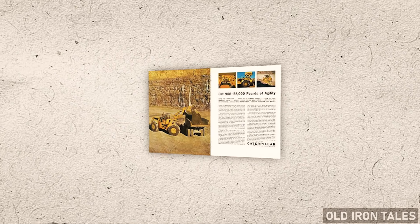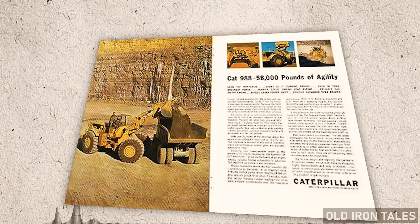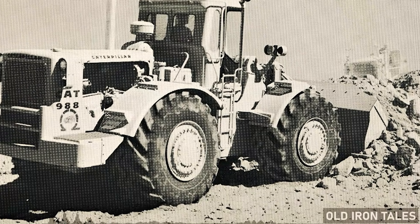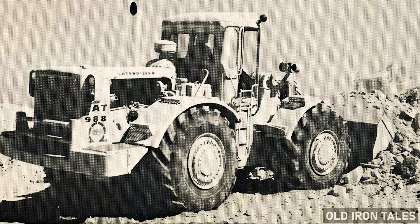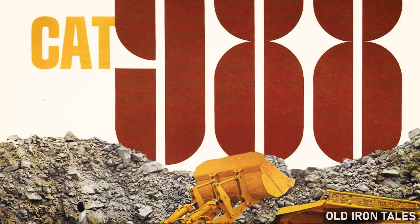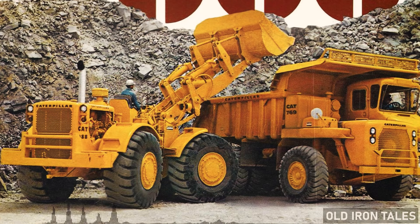By 1968, just five years after launch, the engine output climbed to 325 horsepower and the bucket capacity grew to six cubic yards. These weren't minor tweaks — they represented Caterpillar's commitment to pushing the 988 further. The machine came equipped with a three-speed power shift transmission, allowing operators to move through gears smoothly. The articulated steering gave it maneuverability that rigid frame loaders simply couldn't match, and contractors and mining operators took notice immediately.